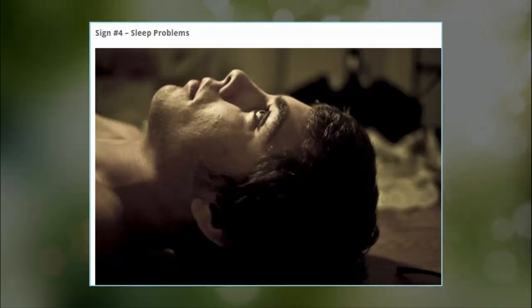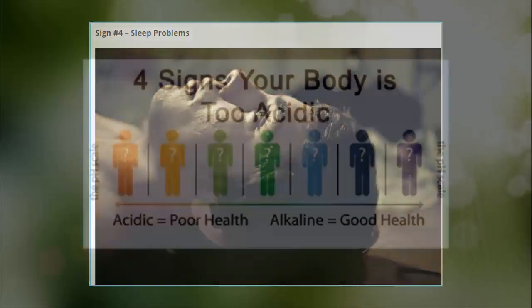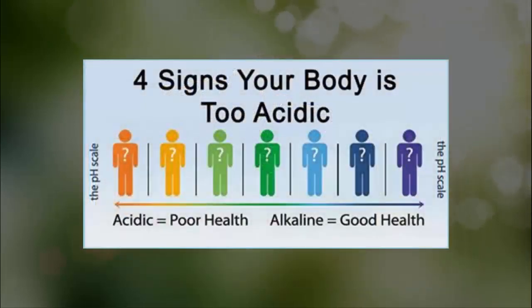Sign 4: Sleep problems. According to statistical data from recent polls, Americans are among the most sleep-deprived people in the world. It's quite possible that insomnia and trouble sleeping can be linked to high acidity levels. As mentioned, when your body gets too acidic, it starts stripping your bones of calcium in order to regain balance, depleting your body of this important nutrient. This calcium deficiency has been linked to insomnia, according to the Human Nutrition Research Center in North Dakota.